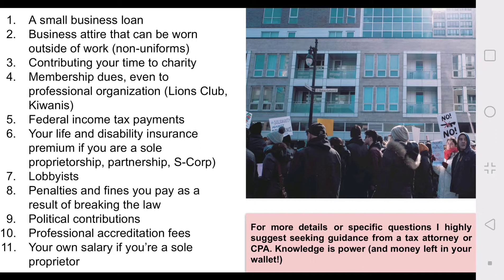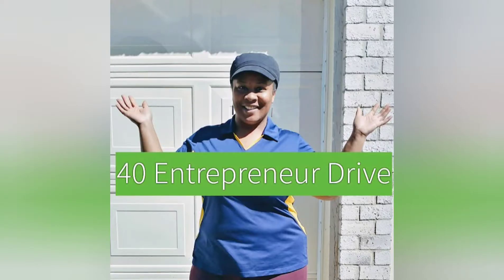Number seven: lobbyists. Number eight: penalties and fines you pay as a result of breaking the law — speeding tickets, no — even if you're speeding to a business event, that's a no. Number nine: political contributions are not tax deductible. Number ten: professional accreditation fees. Number eleven: your own salary if you are a sole proprietor.